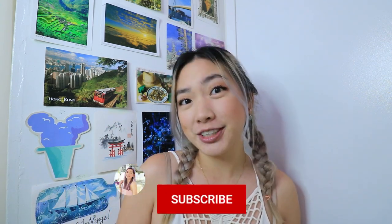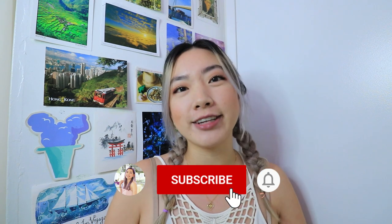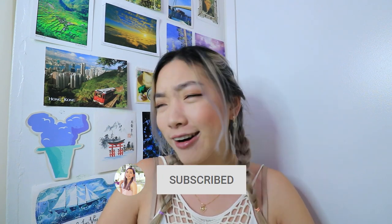Hello everybody, welcome and welcome back to my channel. My name is Michelle. If you're new here, I am a travel lifestyle vlogger here to share with you all our humble experience traveling smart.